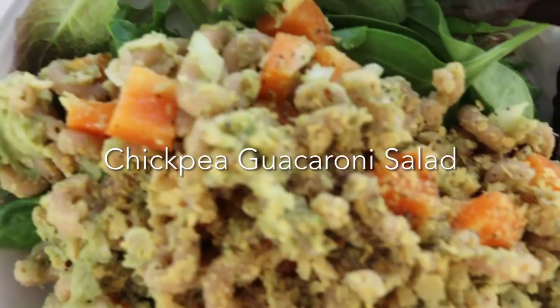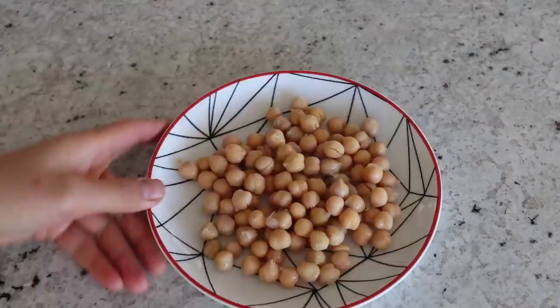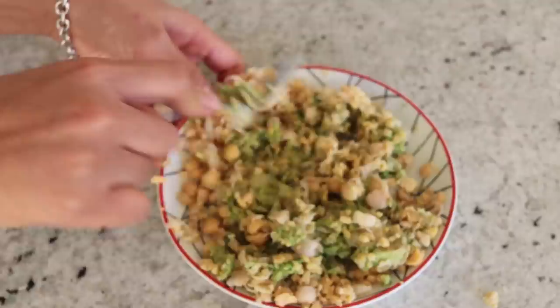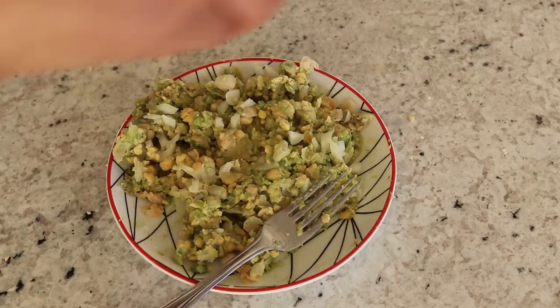Next we're going to be making some guaccaroni salad with chickpeas! First we're going to cook up some macaroni according to the instructions on the box. While that's cooking, we're going to make a chickpea avocado mash — first I'm going to mash up the chickpeas with a fork, then add in some ripe avocado and mix that together. If you don't mind a little stanky breath, I'm going to add some diced onion and squeeze some lemon juice in there. Then I'm adding garlic salt.